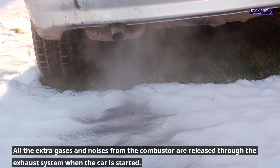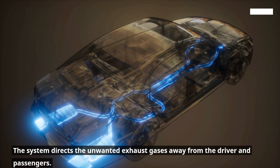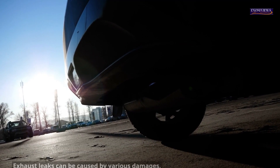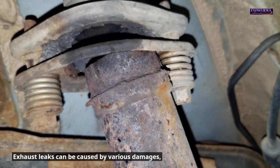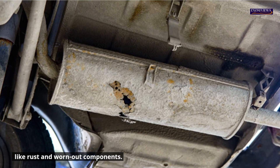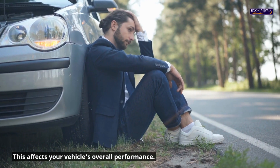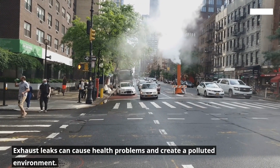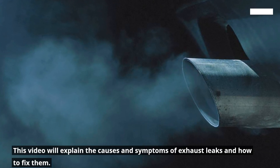All the extra gases and noises from the combustor are released through the exhaust system when the car is started. The system directs the unwanted exhaust gases away from the driver and passengers. Exhaust leaks can be caused by various damages, like rust and worn-out components, and this affects your vehicle's overall performance. Exhaust leaks can cause health problems and create a polluted environment.